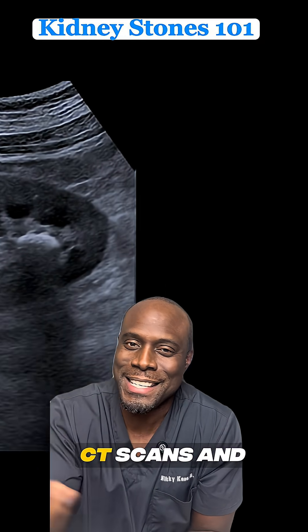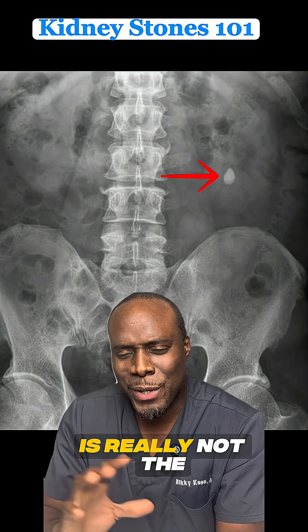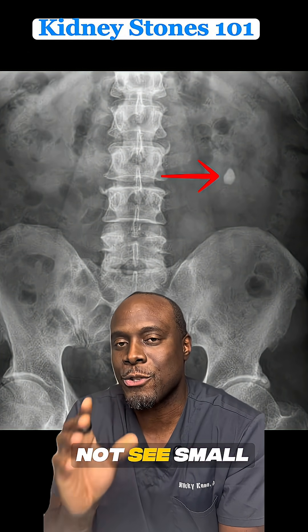X-rays, ultrasound, CT scans — and we'll talk as we look at those images. This is what they look like on X-rays. Now, X-ray is really not the best way to look at them because you have all this air from the intestines blocking it. So you might not see small kidney stones.